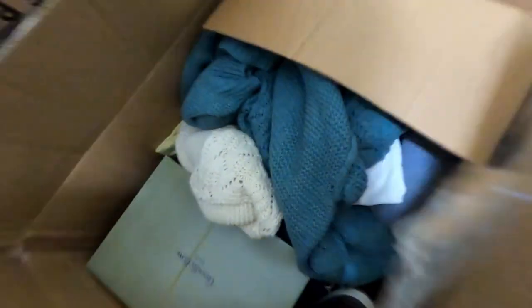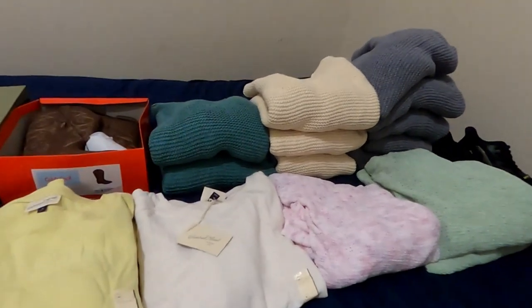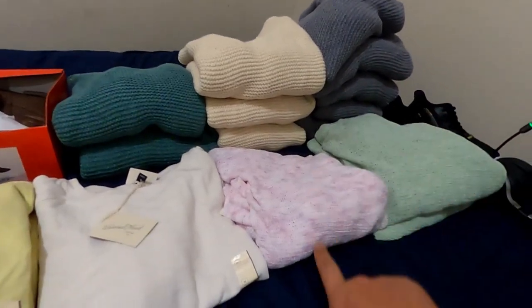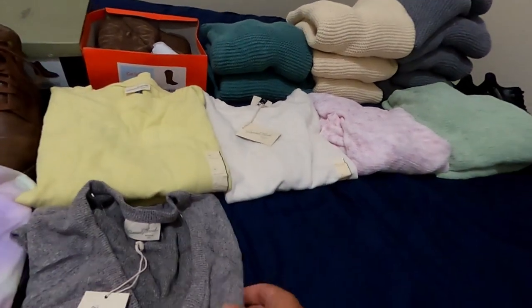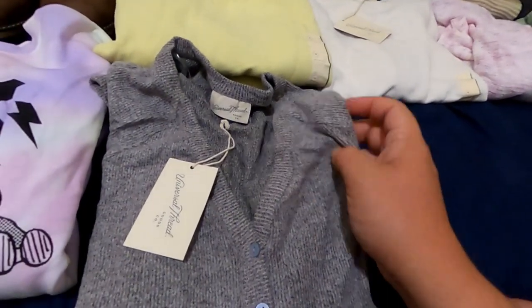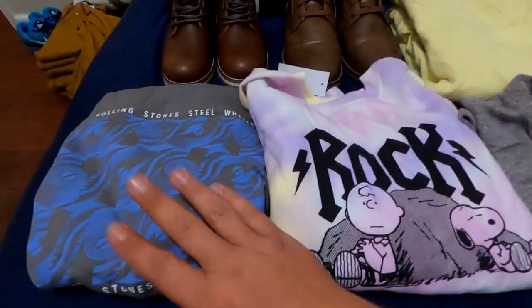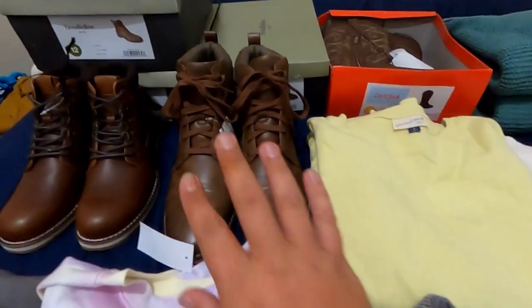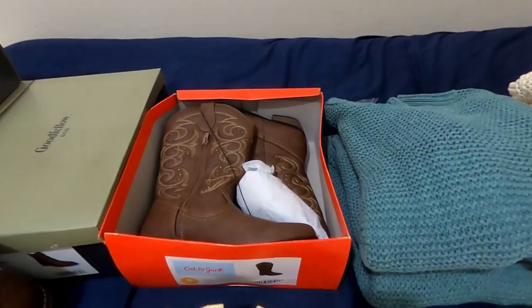Next box looks like boots and clothes. Here's what we got: a bunch of sweaters, some more cardigans, some more little sweaters, a really soft — I don't know what this is — more Snoopy stuff, another Rolling Stones hoodie, more boots some in the box, and some little girl boots.